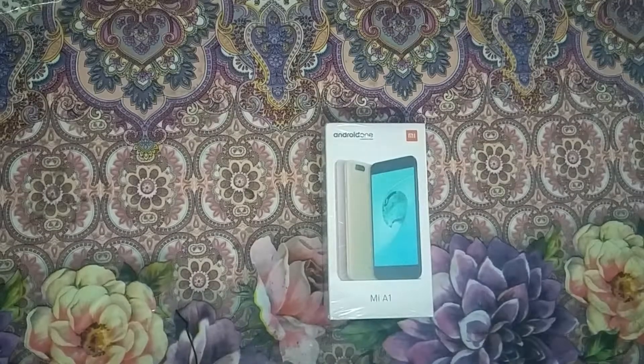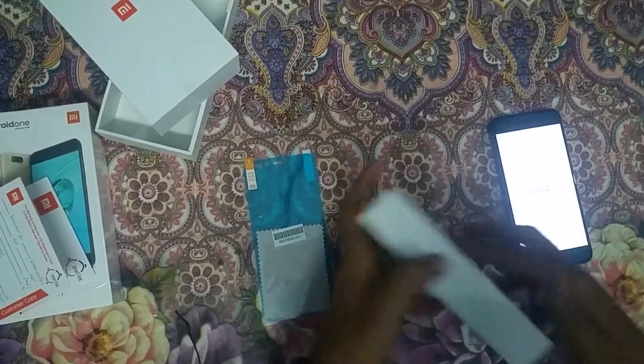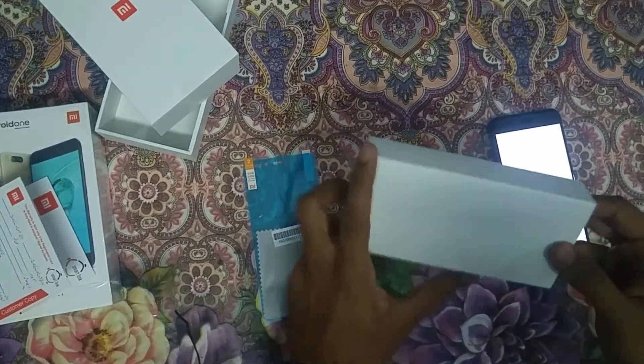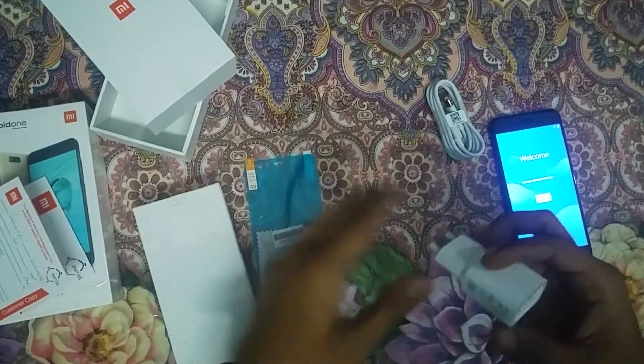The Xiaomi Mi A1 ships in a plain-looking cardboard box with Android One logos all over it. The contents are basic: a USB Type-C cable and a 5-volt 2-amp charger. There are no headphones or a case included in the box.